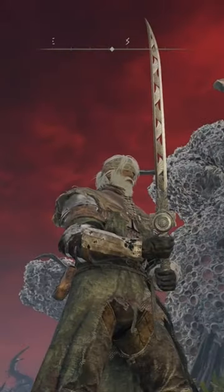At number 4 we have the Warhawk's Talon. A really neat looking weapon, and within the blade there are the actual wings of the Warhawk that make up the entire blade.